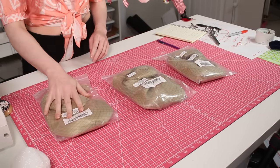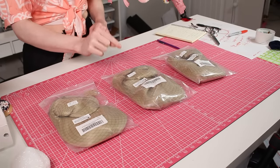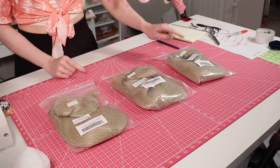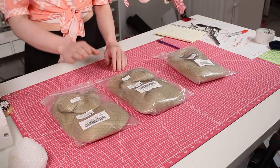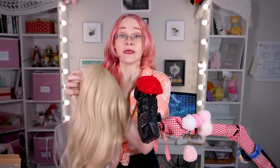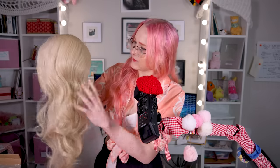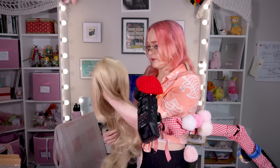I got three wigs because we're going to have one control that I'm not going to do anything to, one that I'm going to put fabric softener on, and one for a different fabric softener test later. Looking at them out of the bag, they're not super shiny — it's more shiny than an Arda, but it's not a Party City wig. So I guess this is why I would buy these back then; this isn't that bad. But we'll see how she tangles.